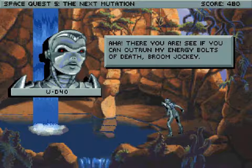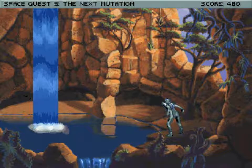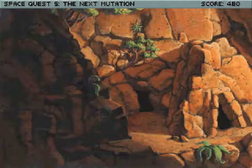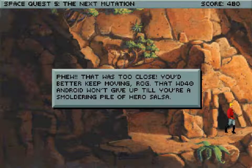Aha! There you are! See if we can outrun my energy bolts! Death! Broom jockey! Oh goodness. Phew! That was too close. You better keep moving, Rog. That WD-40 android won't give up until your smouldering pile of heroes also.